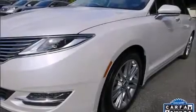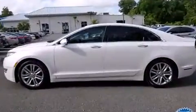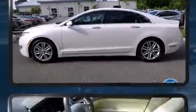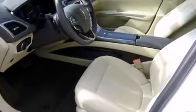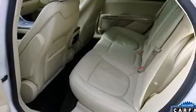Discerning drivers will appreciate the 2013 Lincoln MKZ Hybrid. This four-door, five-passenger sedan has just over 25,000 miles. Smooth gear shifts are achieved thanks to the two-liter four-cylinder engine. And for added security, Dynamic Stability Control supplements the drivetrain.